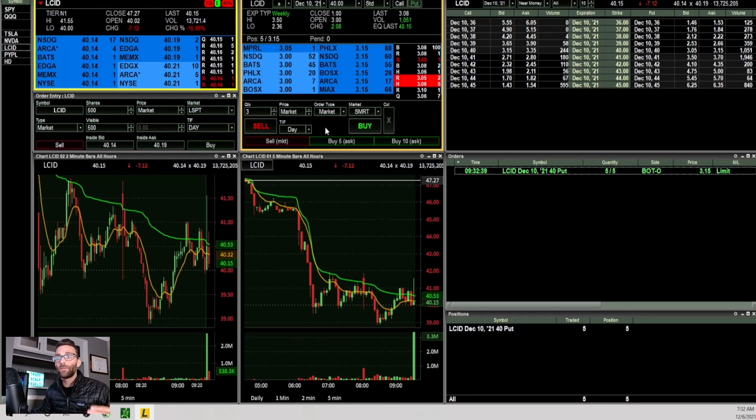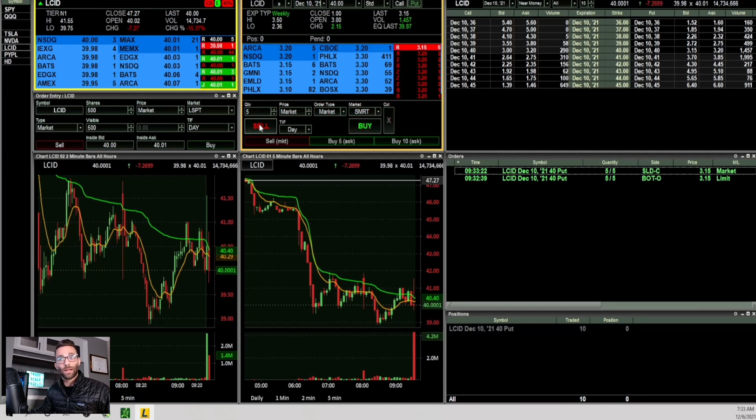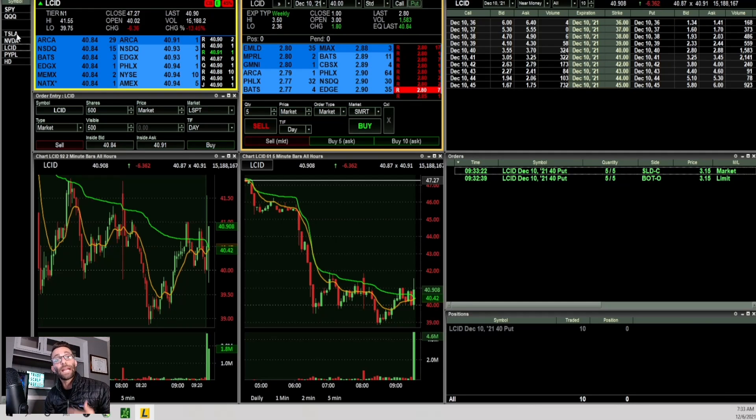I anticipated the break and went short, taking five $40 puts filled at $3.15. Looking at the Level 2, there was a lot of size and orders kept getting taken out — a good sign that if the buyer got out of the way this could move lower. The 40 broke and it was heading lower, but very quickly buyers stepped up. Since it was on the uptick rule I wanted to see it stay below 40, and it did not — it got bought up quickly. I got out fast and sold those contracts at $3.15 for a flat trade. That ability to exit quickly just comes with experience.